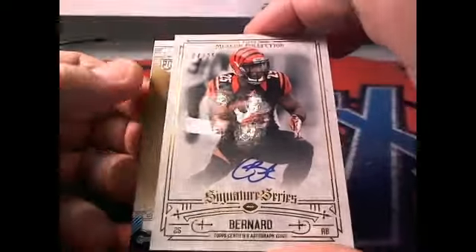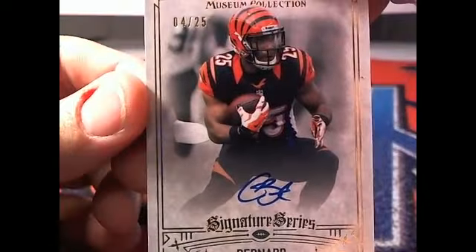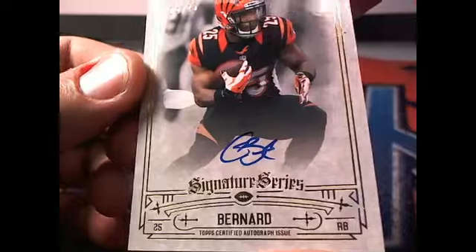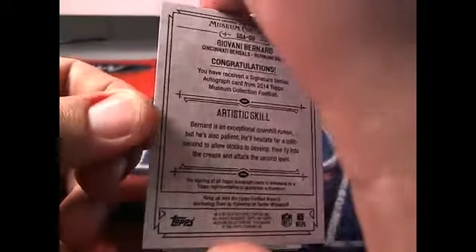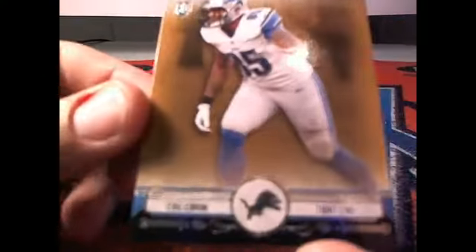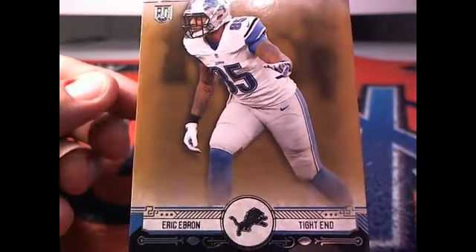And what do we have here? Oh, look at that — four of 25, four of 25 right there! Mr. Gio Bernard. That is a good start — Cincinnati Bengals owner, Joe T, that's coming out to you buddy. And this right here is Eric Ebron, Mr. Ebron right there, tight end.